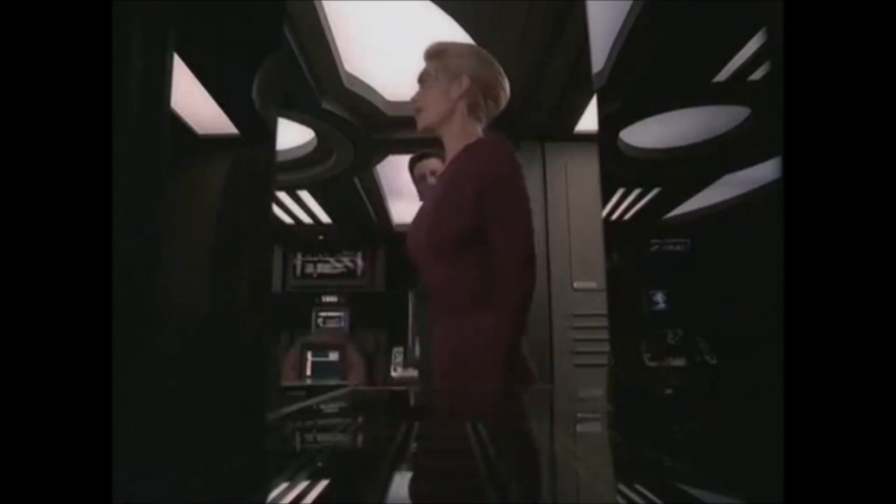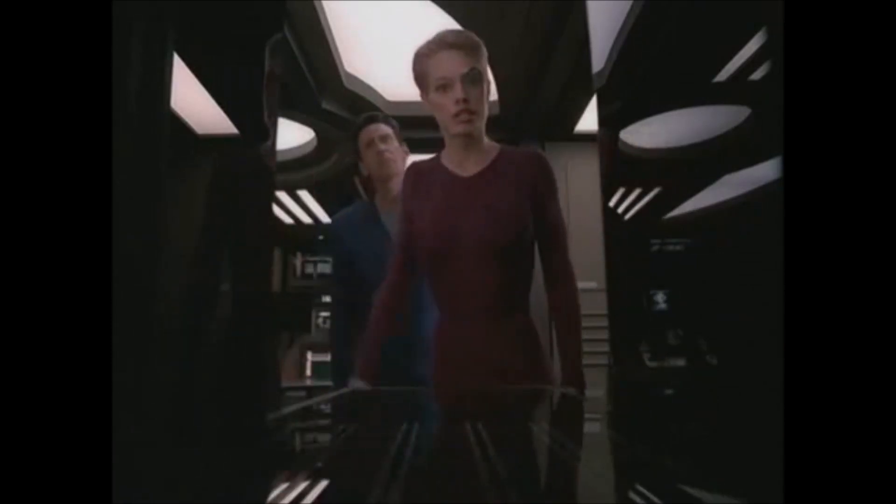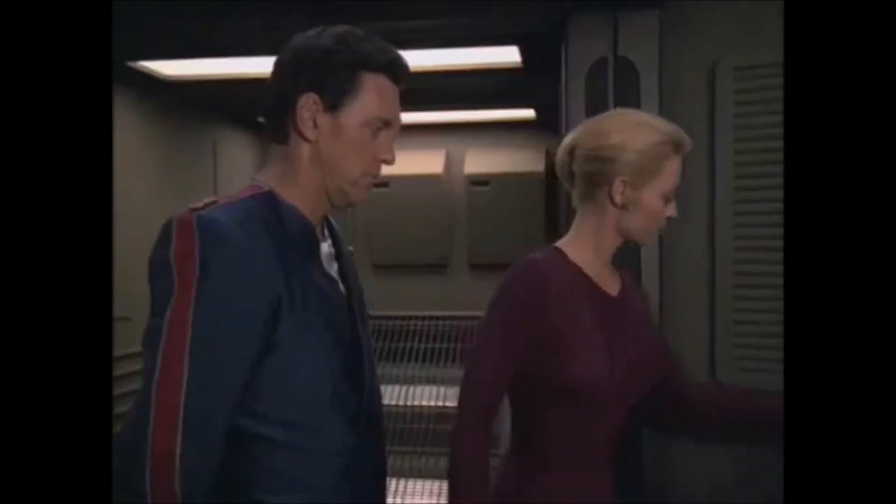Have you ever seen Star Trek: The Next Generation or Voyager, one of the newer versions of Star Trek, and they've got those food replicators? Let me show you. Computer, one slice of New York cheesecake. This is an old Earth delicacy. Wouldn't that be awesome?